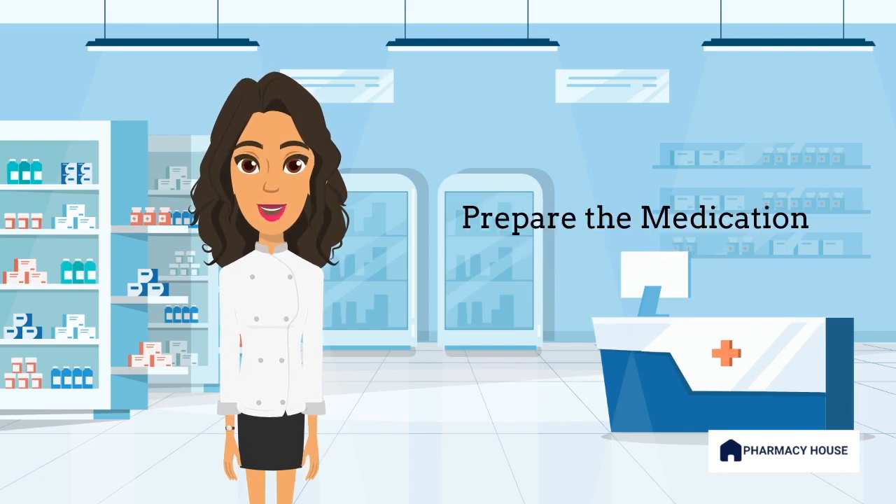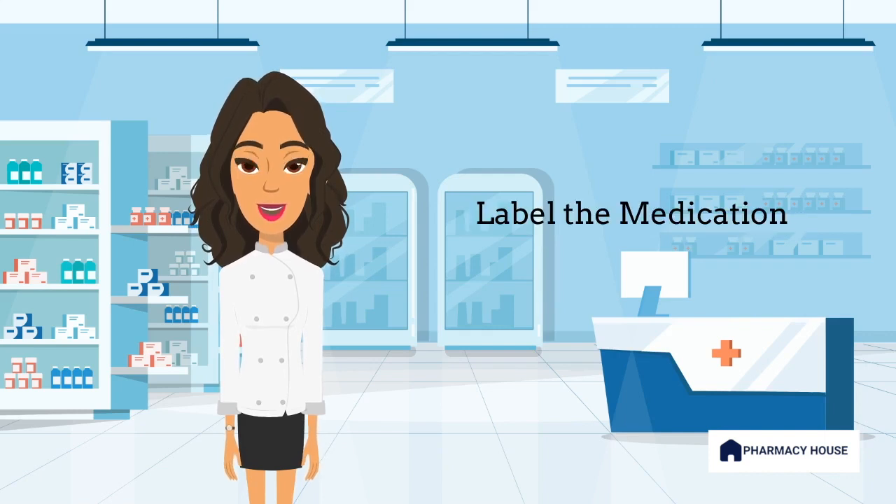The pharmacist will then prepare the medication by measuring the correct dosage and selecting the appropriate form, such as a tablet or liquid. Once the medication is prepared, the pharmacist will label it with things such as the patient's name, the medication name, the dosage and the frequency of administration. They will also provide any additional instructions, such as how to take the medication or whether it should be taken with food.